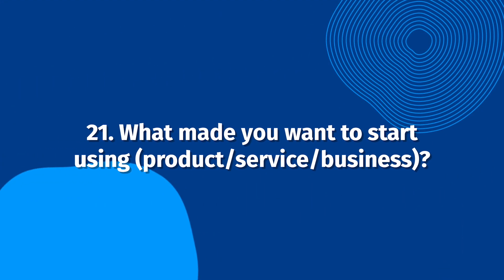What made you want to start using our product, service, or business? Depending on how a customer interprets this question, it might highlight your business's advantages, your competitor's shortcomings, or how you can solve a problem. The open interpretation of this question can help highlight different aspects of your business with a single question.